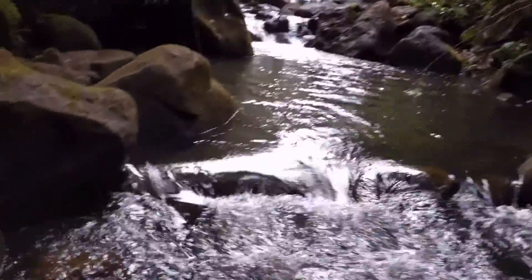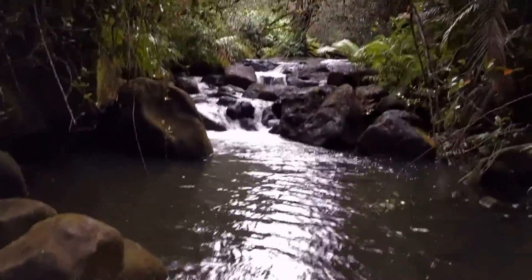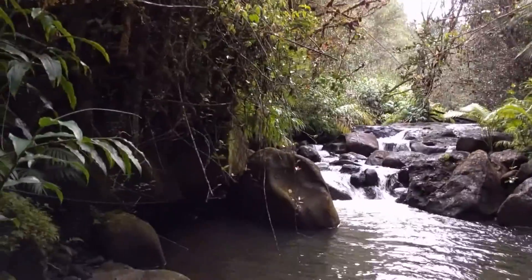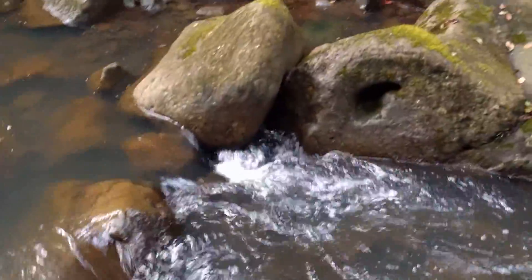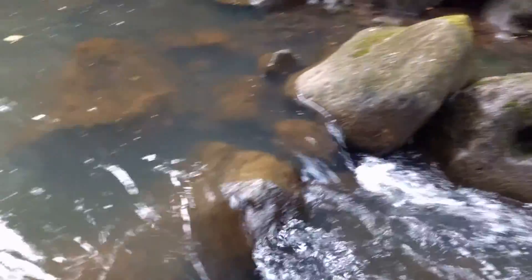Let me go up a little bit closer. You can see there's quite a lot of water flowing through here.